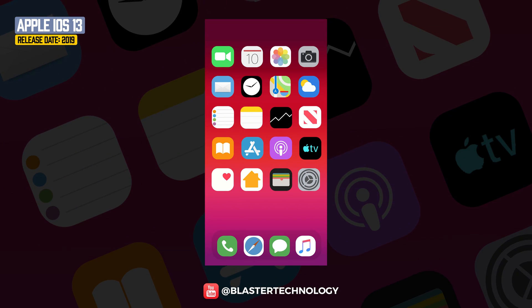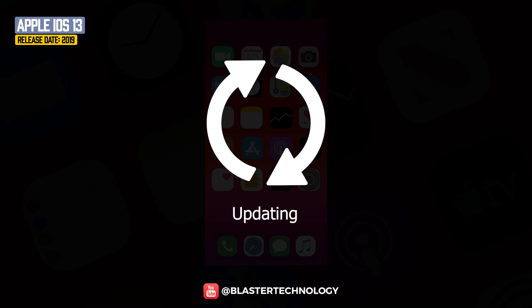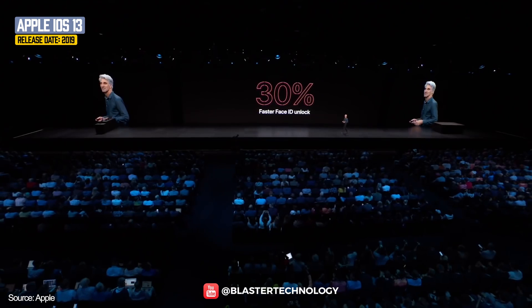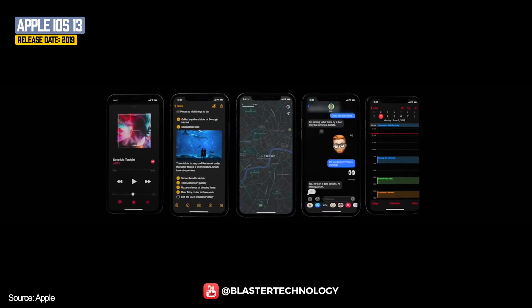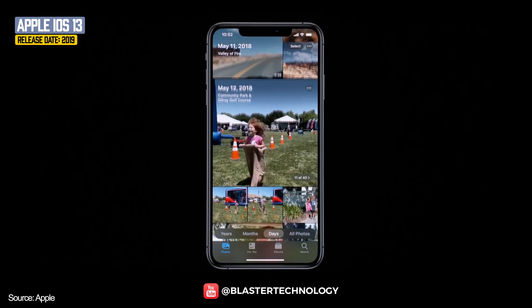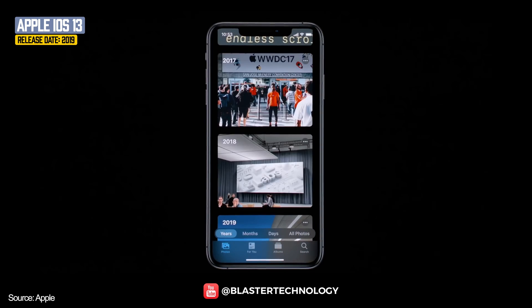iOS 13 was released in 2019 and comes with improvements to update and launch times, and Face ID is 30% faster. Apple introduced Dark Mode, which can be programmed to activate according to preferences. The Photos application can now show a curated selection of the user's life by days, months, or years.